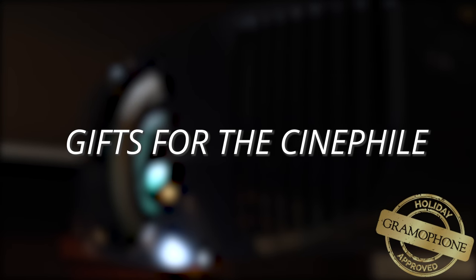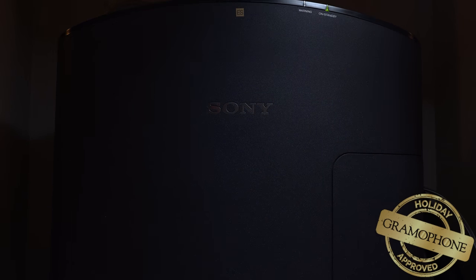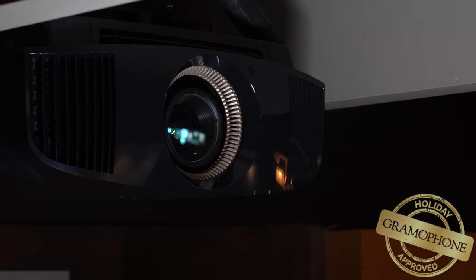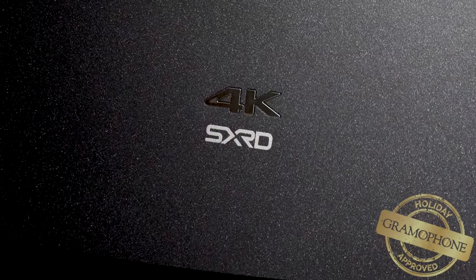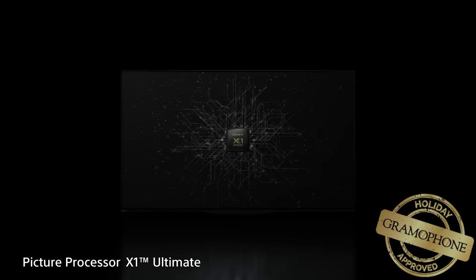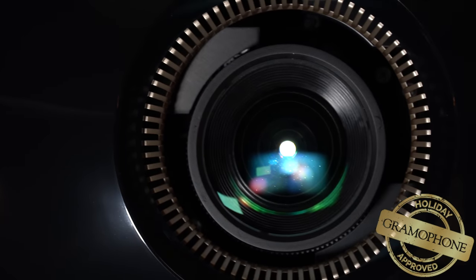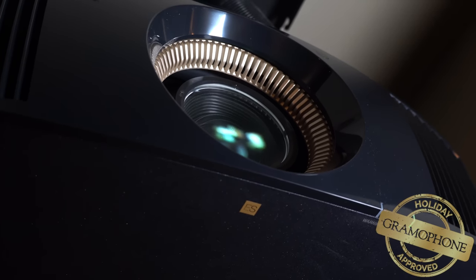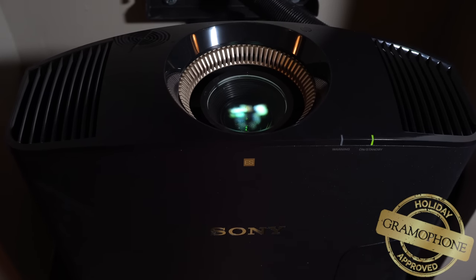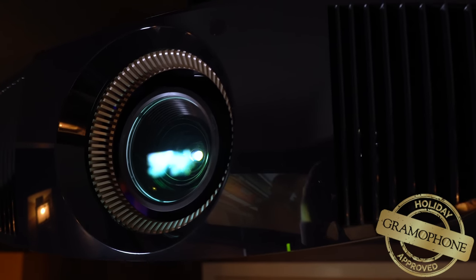First up in gifts for the cinephile is the Sony VPL-VW715ES. It has not only a very long name, but a very long list of incredible features, making it the perfect gift for the everyday cinephile and creating a high-end theater experience in the comfort of your own home. It features a 4K SX-RD panel — a cinema 4K projector in the 2.35 ratio for that full width of movies just like going to a theater. It also features Sony's X1 picture processor powering its HDR enhancer for more contrast, and a 4K spherical lens with a digital optimizer for corner-to-corner sharpness. The 715ES is a category-defining projector that checks all the boxes for cinephiles.